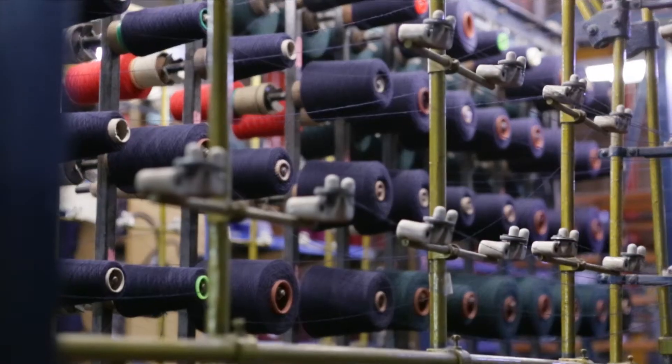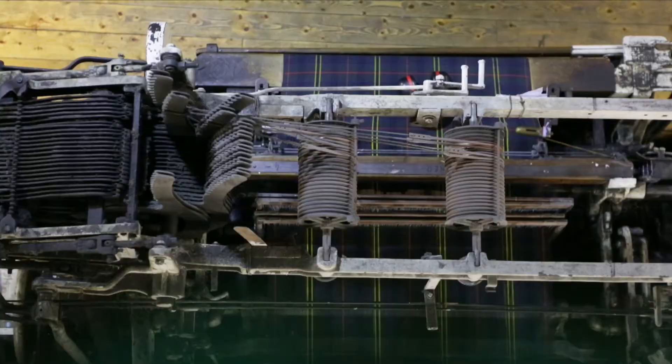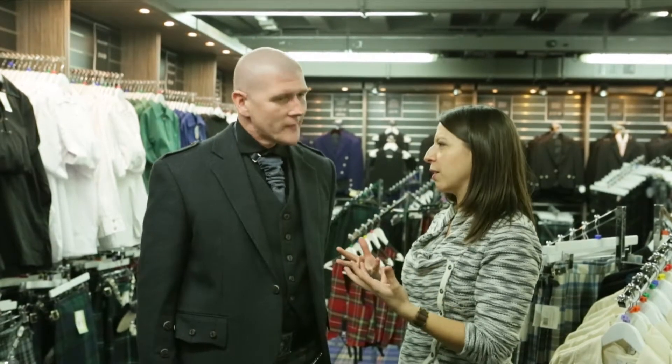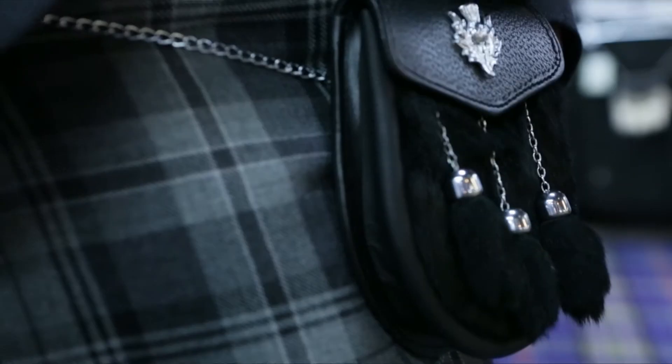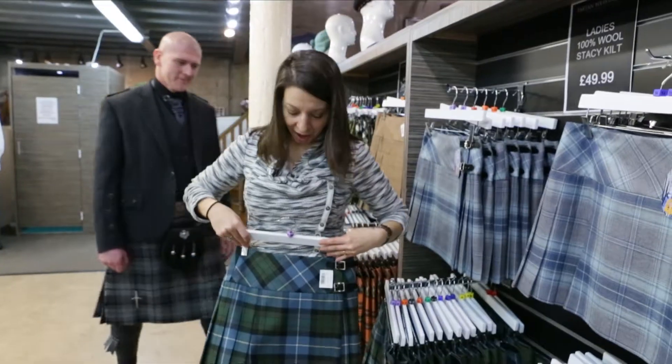I'm here at the Edinburgh Tartan Weaving Mill, and I'm here with Steph. Thank you so much for showing us around. I've seen tartans everywhere here in Scotland, but can you tell me the significance? Each pattern is unique to every clan. There are thousands of clans, so you can imagine how many tartans there are.